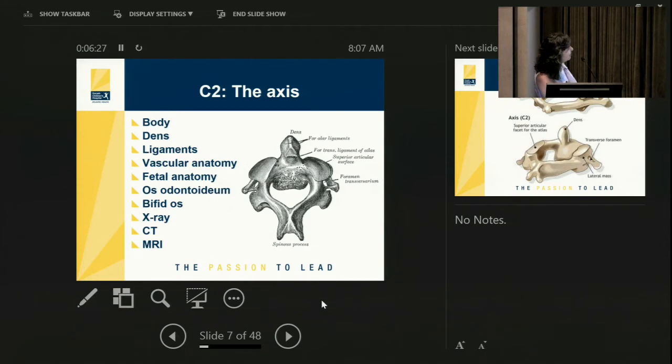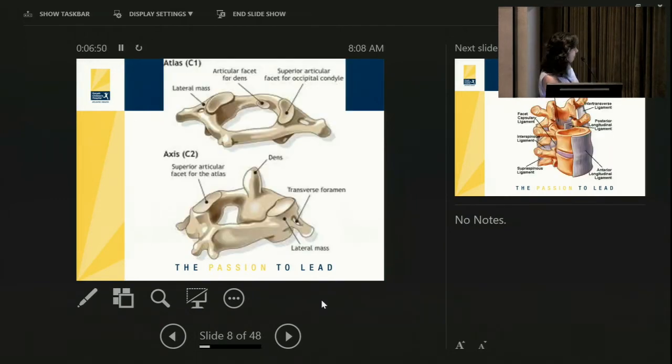The front of C2 is called the dens. You can see the superior articular facet on the lateral aspect of C2, the foramen transversarium where the vertebral artery passes, and the posterior arch and spinous process of C2. C1 fits right over the top of C2, and the dens sits right behind the anterior arch of C1, so they sort of lock together.